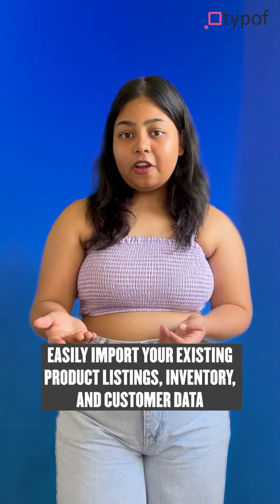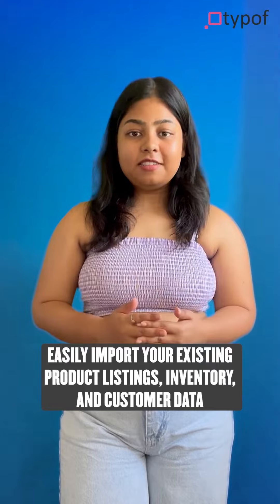Worrying about compatibility? Don't be. The Online Store Builder seamlessly integrates with popular e-commerce platforms like Shopify and WooCommerce. You can easily import your existing product listings, inventories, and customer data, ensuring a smooth transition to your new online store. In today's mobile-first world, it is essential to have a website that looks great on any device.